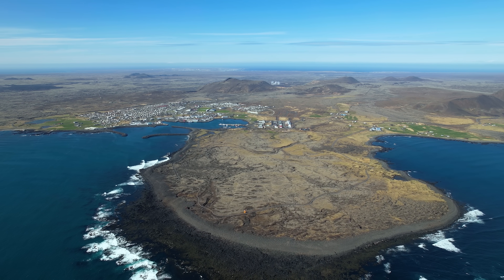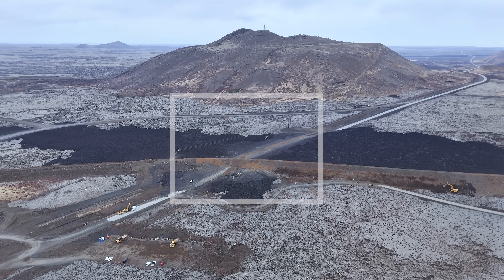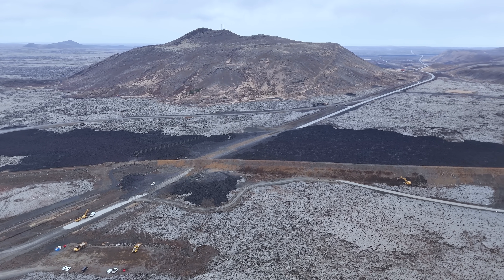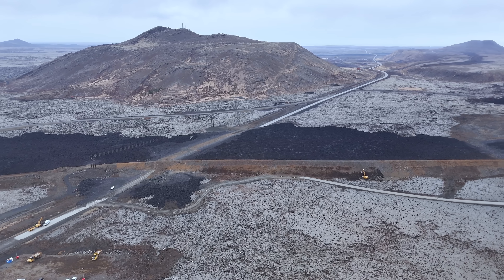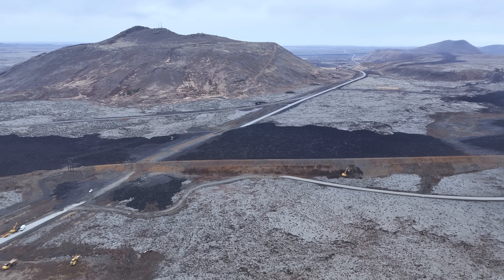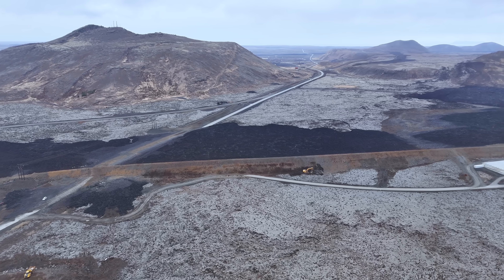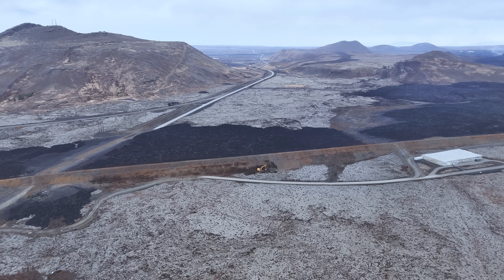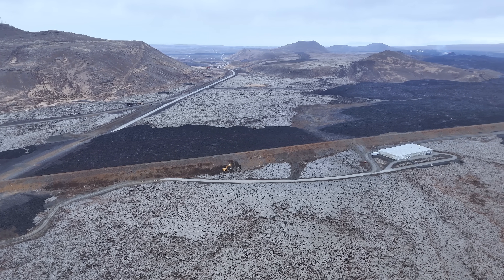It all depends on how fast this eruption powers down. The temporary pylons that fed electricity into Grindavík were lost, but there are generators in town supplying power to companies that have been operating there. It might take a few days to reconnect the town. What we have is literally a huge pond of lava in front of the defense walls north of the town.